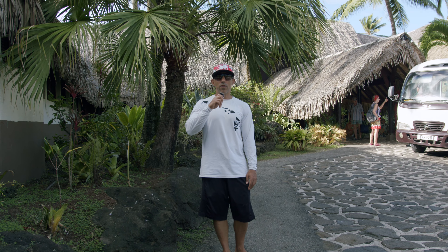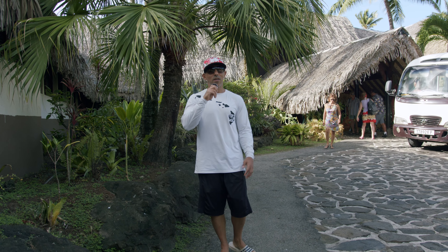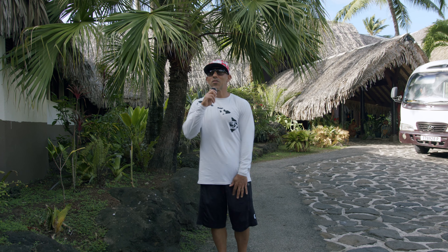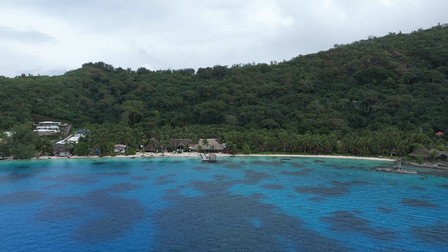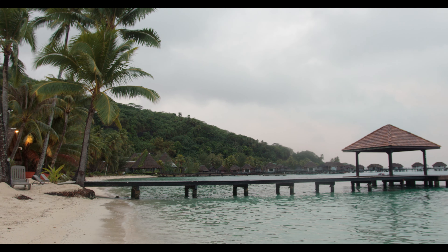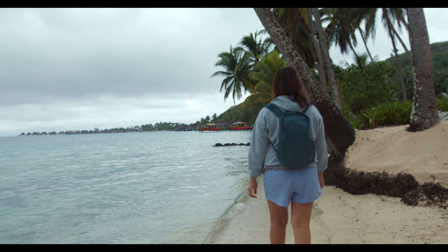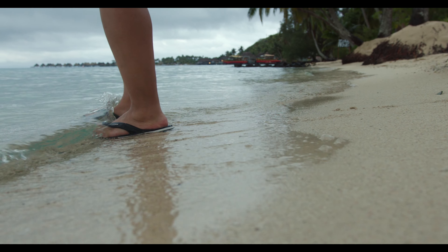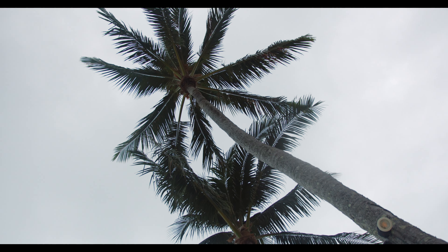We are here at the Royal Bora Bora — this is our home for the next couple of days. This is one of the best budget hotels you can get on the island; food is included. The Royal Bora Bora has its own private beach access with beautiful white sand beach and turquoise water. There are plenty of beach chairs and umbrellas, and it has its own dock where you're able to book tours and get picked up right in front of your hotel.